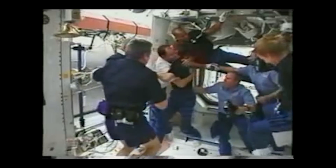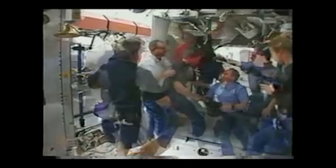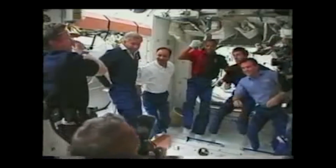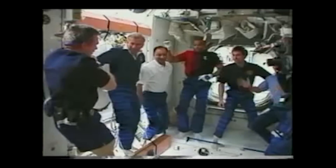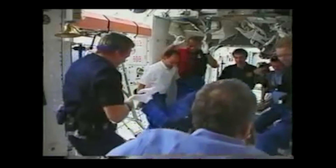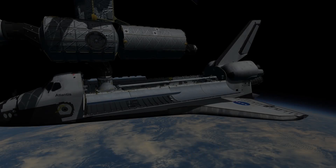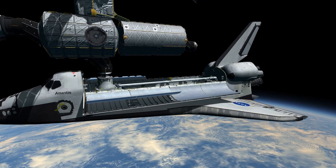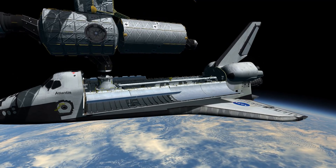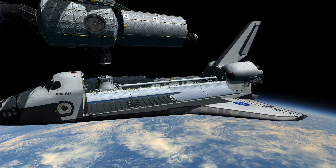Our week docked with International Space Station Alpha came to a close, and Shep rings the bell — it's time for the Atlantis crew to leave. On the 16th of February, Atlantis departed the station, and pilot Polansky flew the orbiter halfway around it before moving off and preparing for a landing that would occur on February 18th.